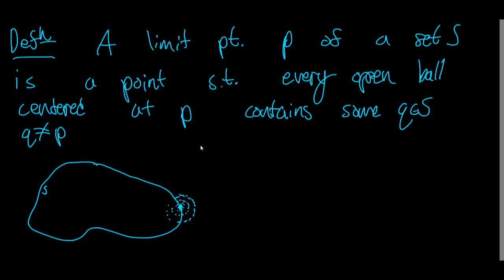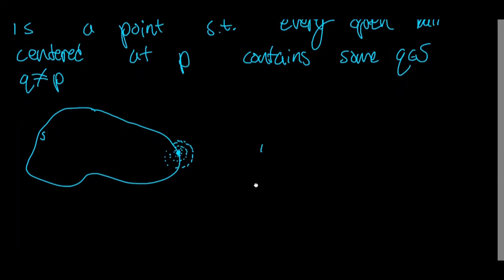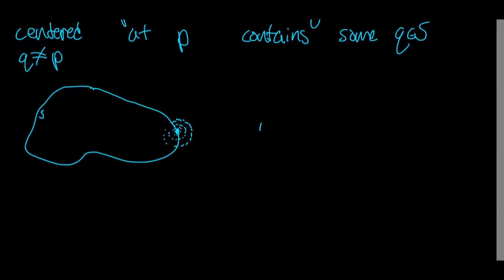Perhaps the best way to learn any concept in mathematics is to work a problem. You don't even have to solve that problem — just give a genuine attempt at that problem covering the concept you're trying to learn. So let's do that with this concept. We're going to make the following claim, and we're going to try to prove it.